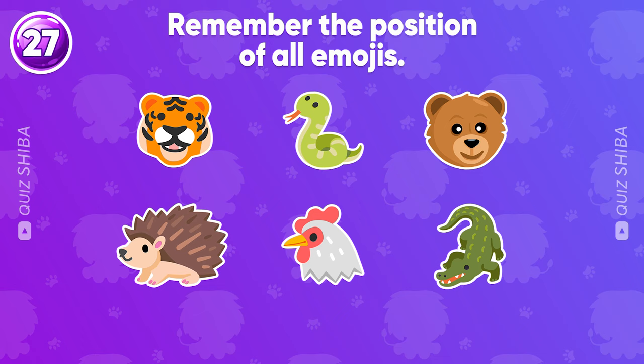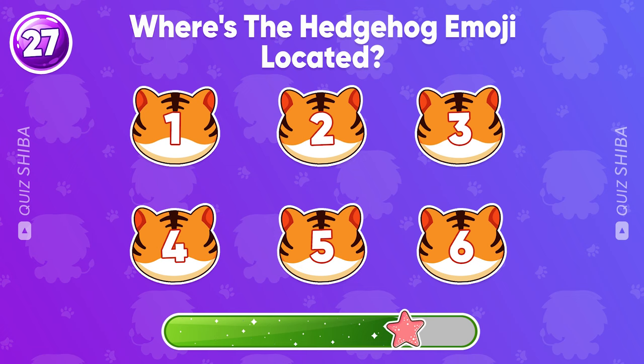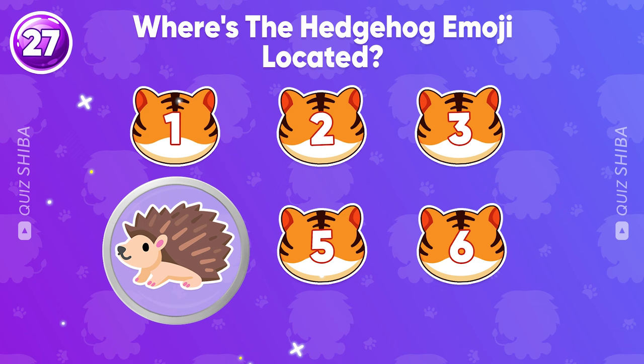Question 27, test your memory. Remember the position of all emojis. Where's the hedgehog emoji located? Wonderful, it's hiding at position number 4.